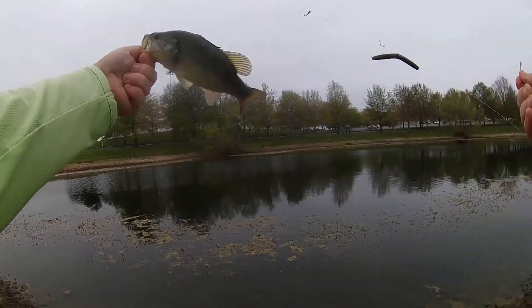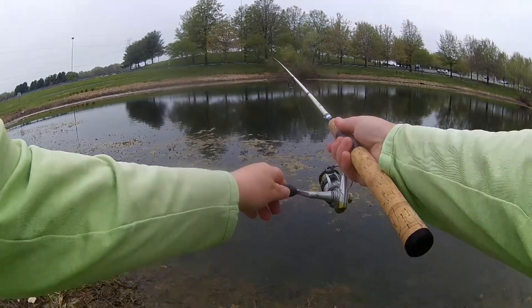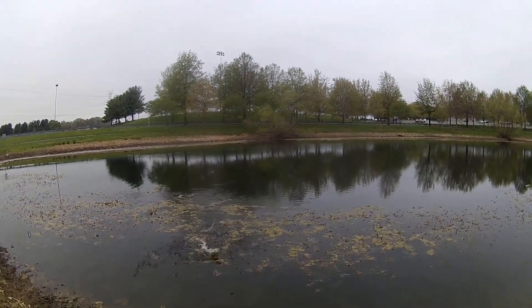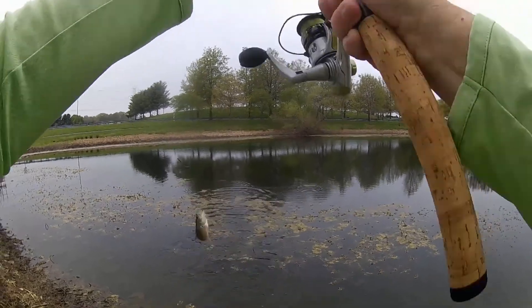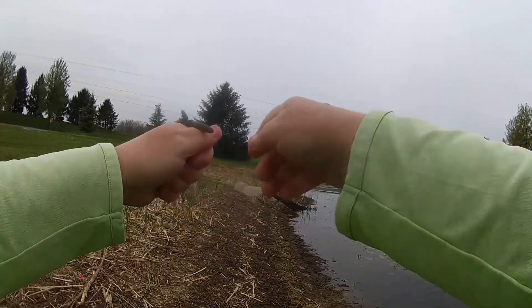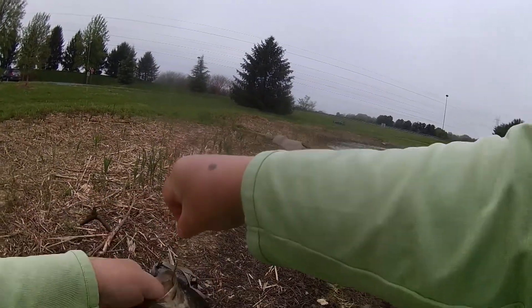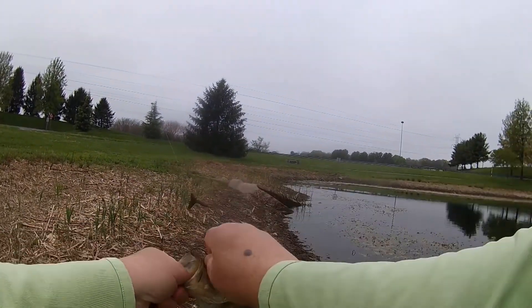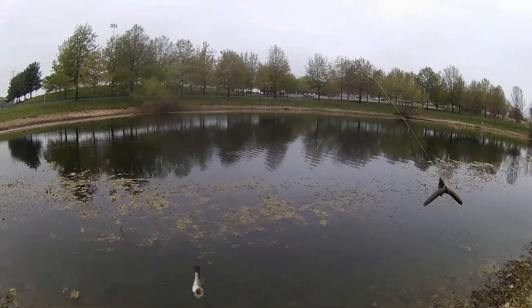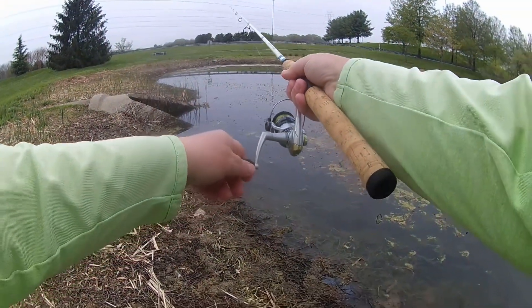That's number three — about nine inches. And number four — that was only like two or three casts later, no more than that. Another nine, nine and a half inch.